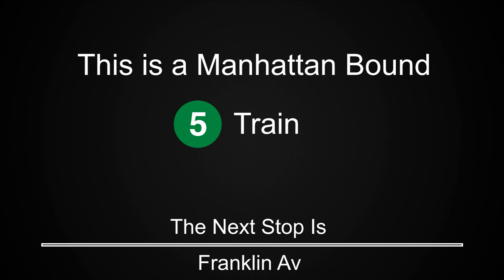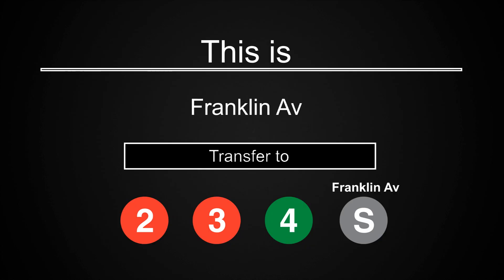This is a Manhattan-bound 5 train. The next stop is Franklin Avenue. This is Franklin Avenue. Transfer is available to the 2, 3, and 4 trains. Transfer is available to the Franklin Avenue Shuttle.